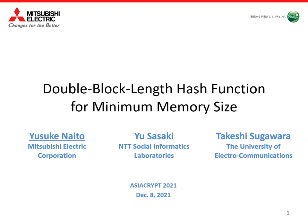Hi, I'm going to talk about our paper 'Double Block Length Hash Function for Minimum Memory Size.' I'm Yusuke Naito and this is a joint work with Yu Sasaki and Takeshi Sugawara.